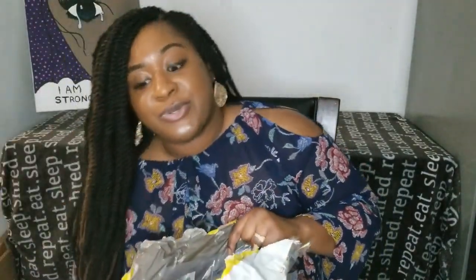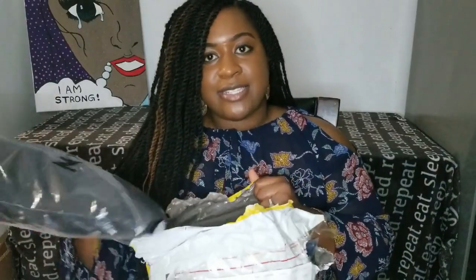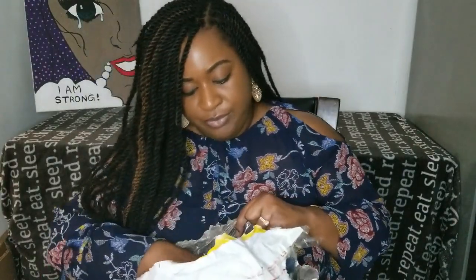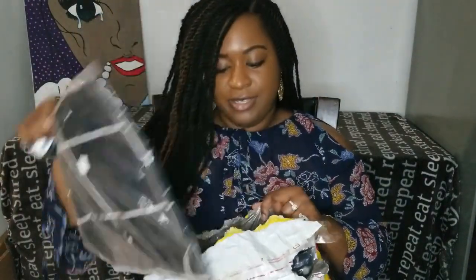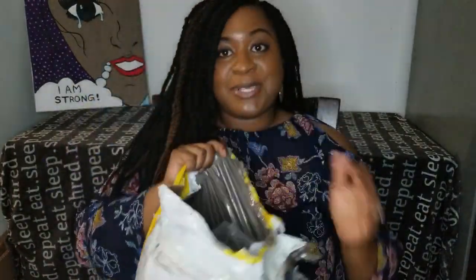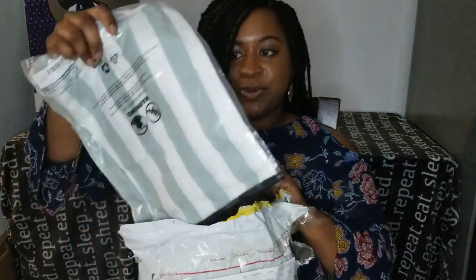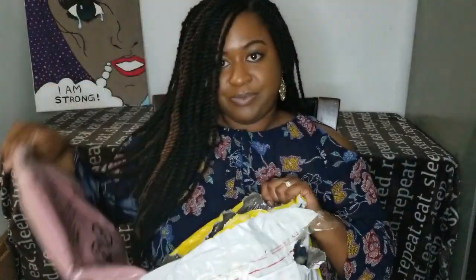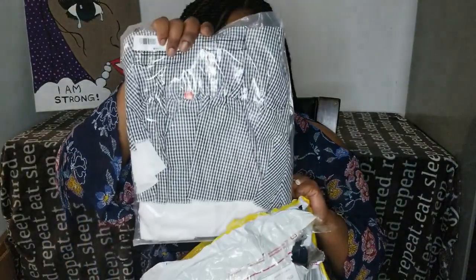I'm going to be going through all these clothes with you guys. I'll also have the links below for all the clothing. I'm going to go over the prices and how they compare to the model photos. There's a lot in here — I was actually really surprised they were able to get everything into one package; I thought there would be more than one.